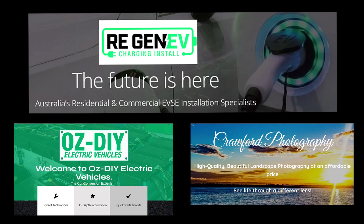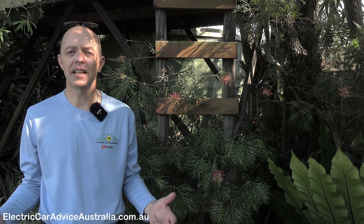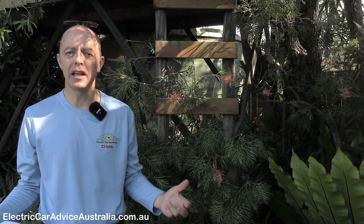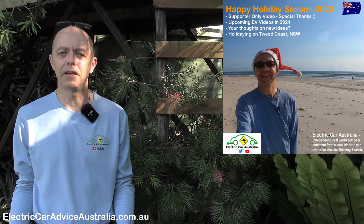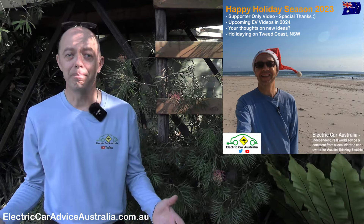This video is brought to you by Regen EV Charging Install, Australia's residential and commercial EVSE installation specialists, Aus DIY Electric Vehicles the car conversion experts, and Crawford Photography — high quality landscape photography at an affordable price. Welcome to Electric Car Australia, the Aussie EV channel for the real world. I hope everyone had a fantastic and safe Christmas spent with family and friends, and a safe and enjoyable New Year. A big shout out to my supporters listed at the end of the video.